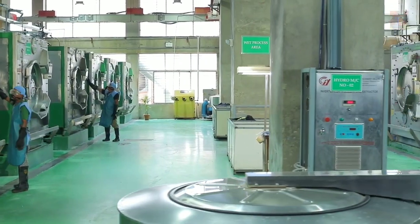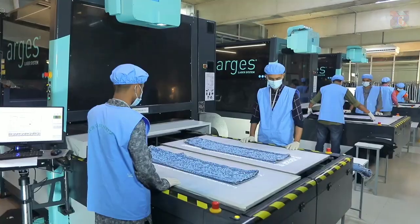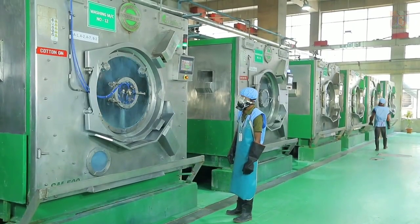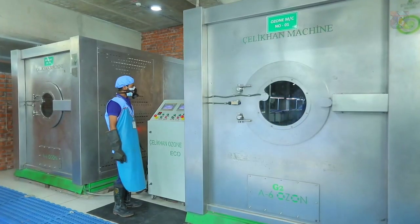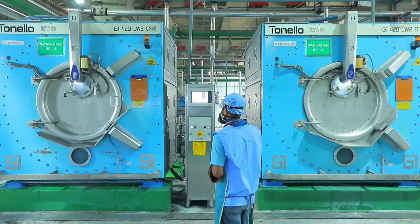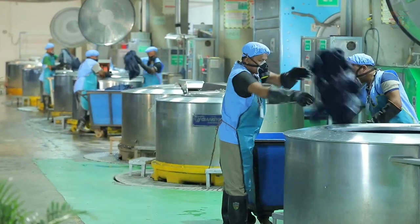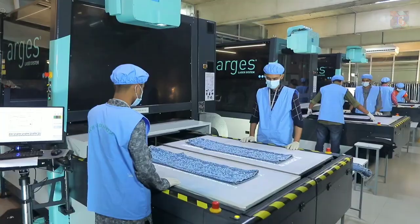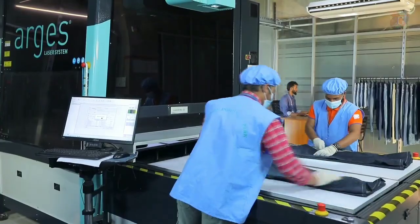APTEC consists of a state-of-the-art washing plant that is equipped with all sorts of wet and dry processing facilities. The washing plant has the ability to produce 1.8 million pieces per month. It consists of ozone washing and other leading washing machinery of the latest technology to ensure minimal water usage along with using sustainable chemicals.